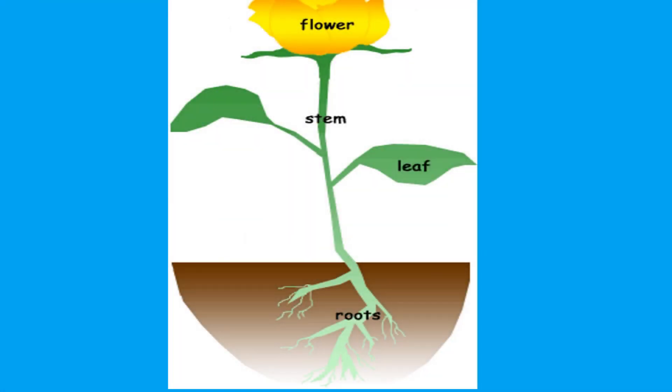There are four main parts of the plant: flower, stem, leaf, and roots.